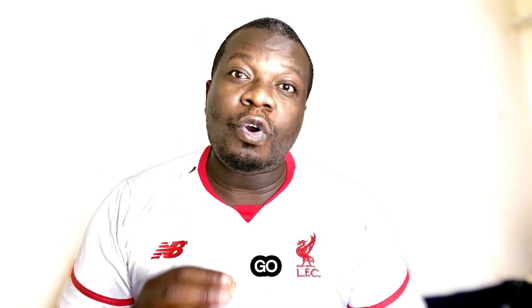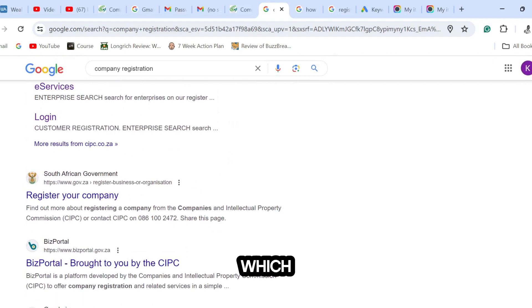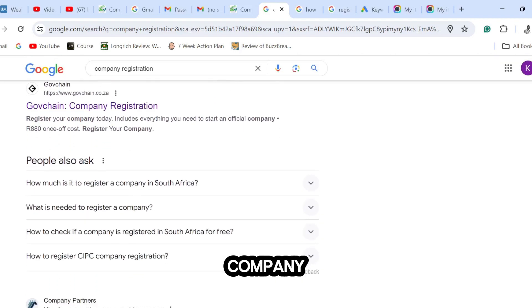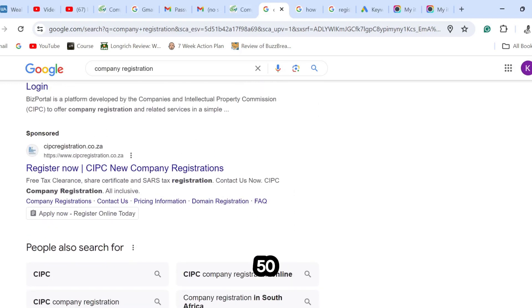If you go on Google and type 'how to register a company in South Africa' or 'company registration,' you will find many results — which means many people are looking to register a company in South Africa. As you can see, companies are paying around R5 to R50 per click to display ads on Google to get customers. You can see it written 'Sponsored,' which means they are paying Google to display their ad. Your job is to help people with company registration and charge them around R1000 as a starter.